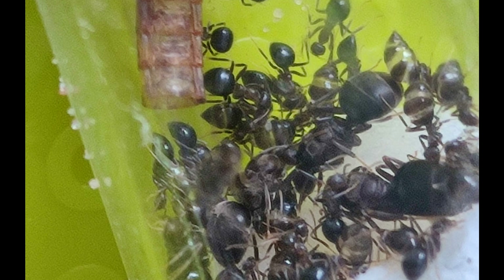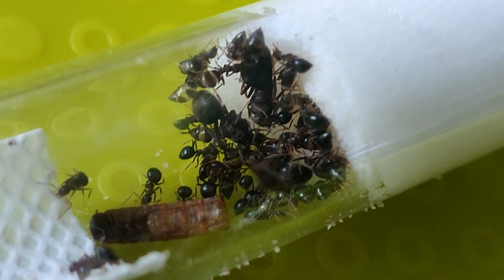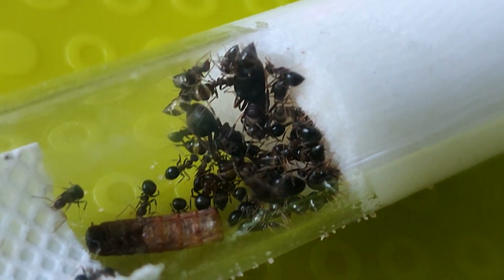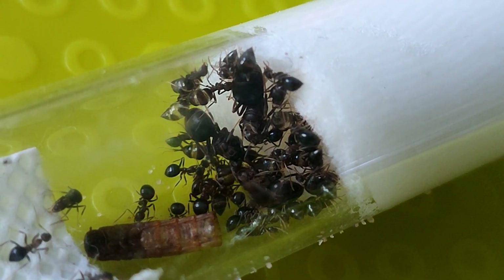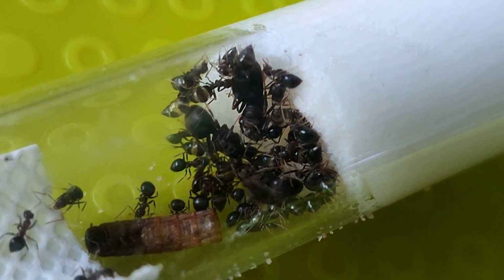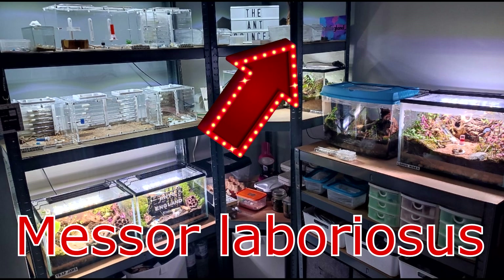Next up we have the European fake or false honeypot ants. I got these off Pro Geek and I've got them in an Ants Canada test tube portal. They are obviously nothing even close to as impressive as the real honeypot ants — they're more like nigers that can get the odd worker with an extra chunky backside. This is a very young colony so maybe they'll become more impressive as time goes on, but for now if I'm honest they don't get much attention — we just feed them and leave them.